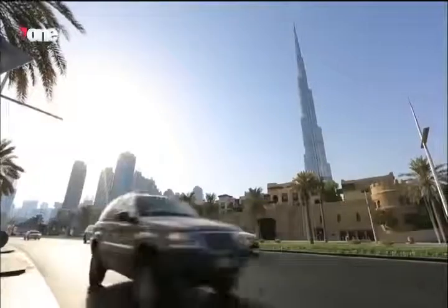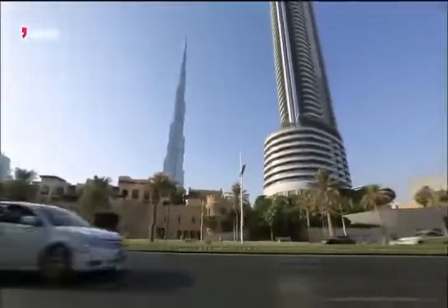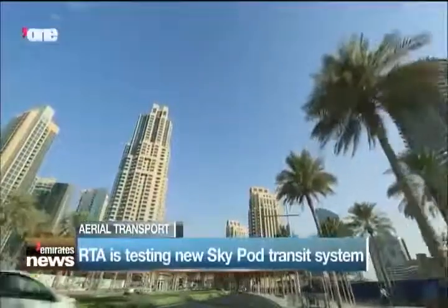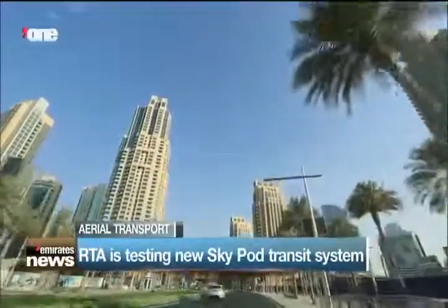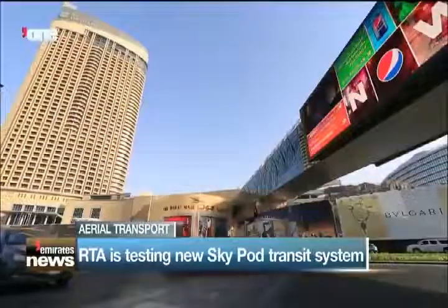Transport — not something many of us get excited about all that often, but a vital part of our lives. And while we focus on the school run, Dubai's Roads and Transport Authority is currently testing a new system which includes more than a little sky-high thinking.